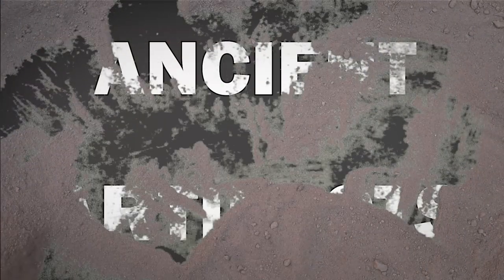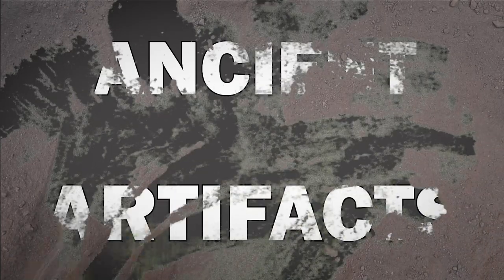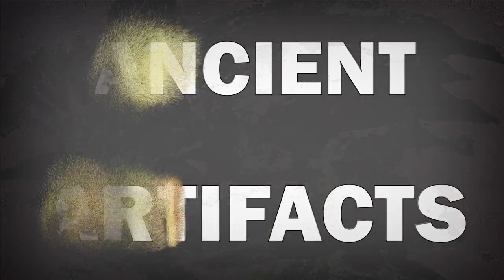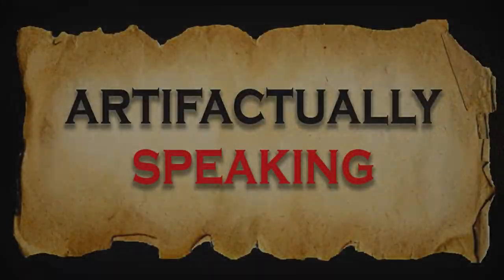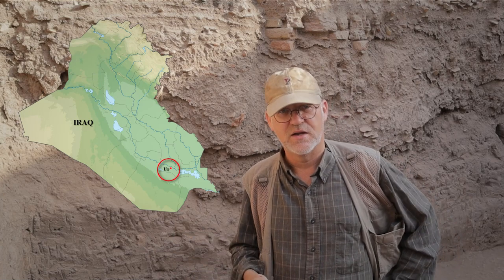Has Mesopotamia got the Egyptian blues? Let's find out. I'm Brad Hafford, archaeologist at the University of Pennsylvania and field director right here at the ancient city of Ur, Tel Al-Mukhayar, in southern Iraq.